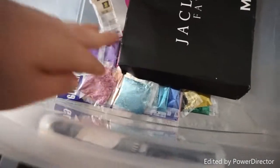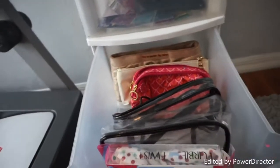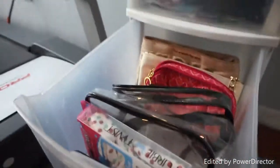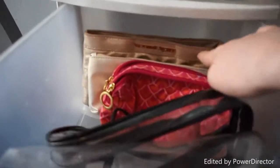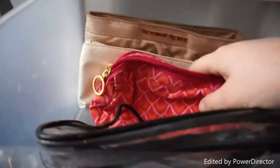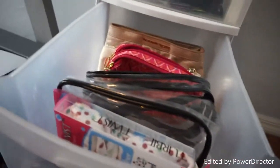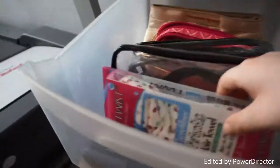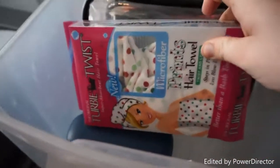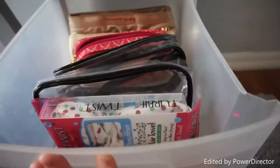Also in here I have Q-tips, some tape, and glitter for if I want to do a glitter look. Moving on to the second drawer, this is where I keep all my travel makeup bags. This one is a Victoria's Secret bag, this one came with a brush set I got for Christmas, this one is for my mom, this clear bag came with a set, and I also have some old glasses and a little clip-in hair bow.